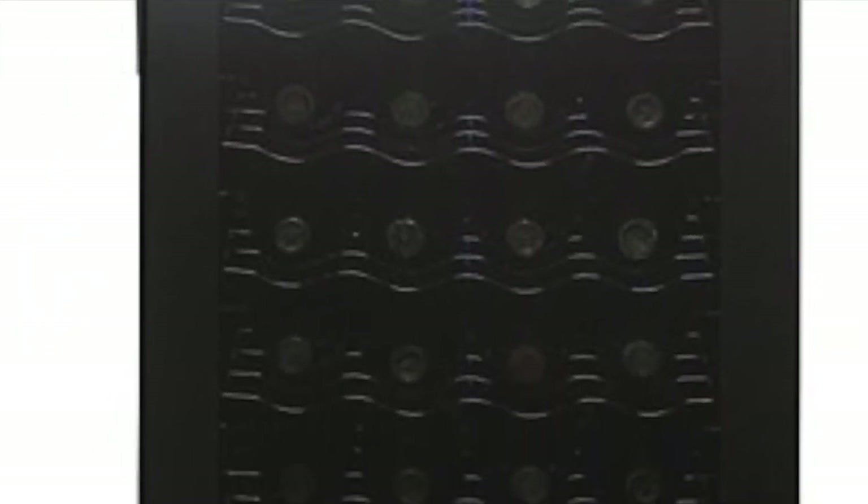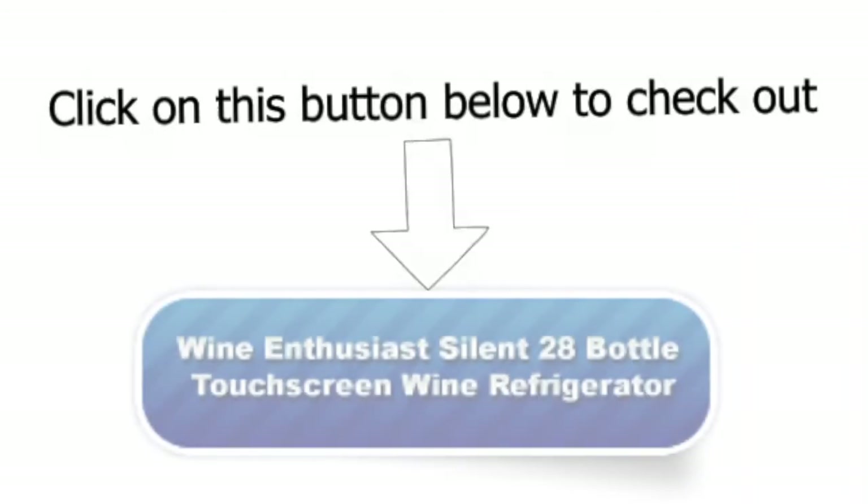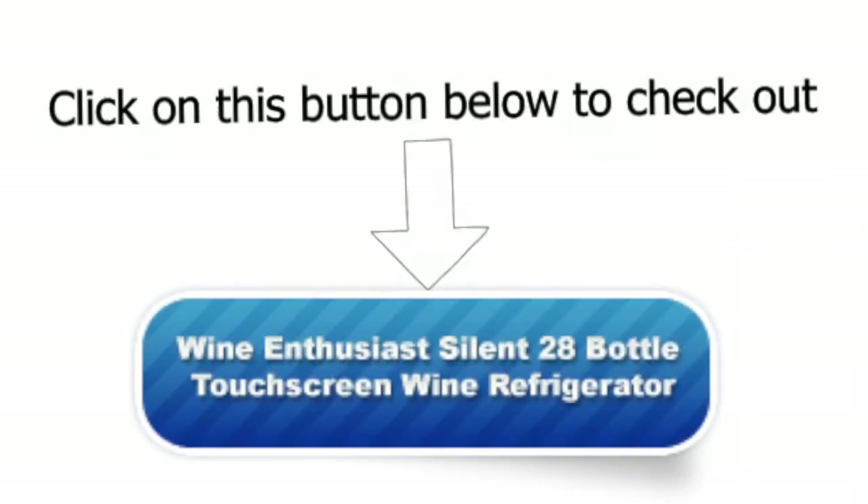It is a thermoelectric, energy-efficient, CFC-free wine cooler with a capacity of 28 bottles. It is certainly a good wine cooler to invest in. Check out the Wine Enthusiast 28-bottle touchscreen wine refrigerator by clicking on this button today.